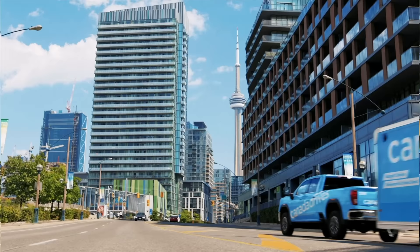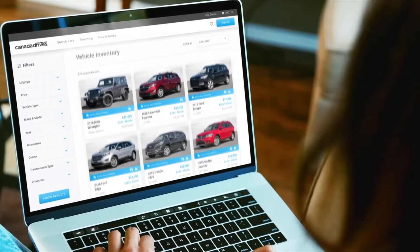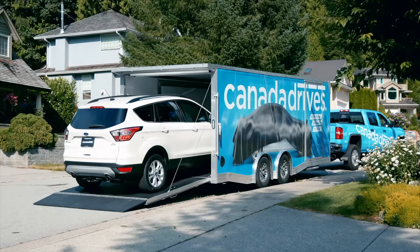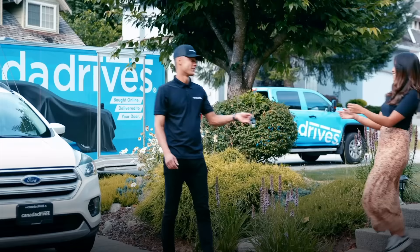This video is brought to you by Canada Drives. Shop online for your next used vehicle and enjoy the convenience of two-year door delivery and the confidence of a seven-day love-it or return-it guarantee.